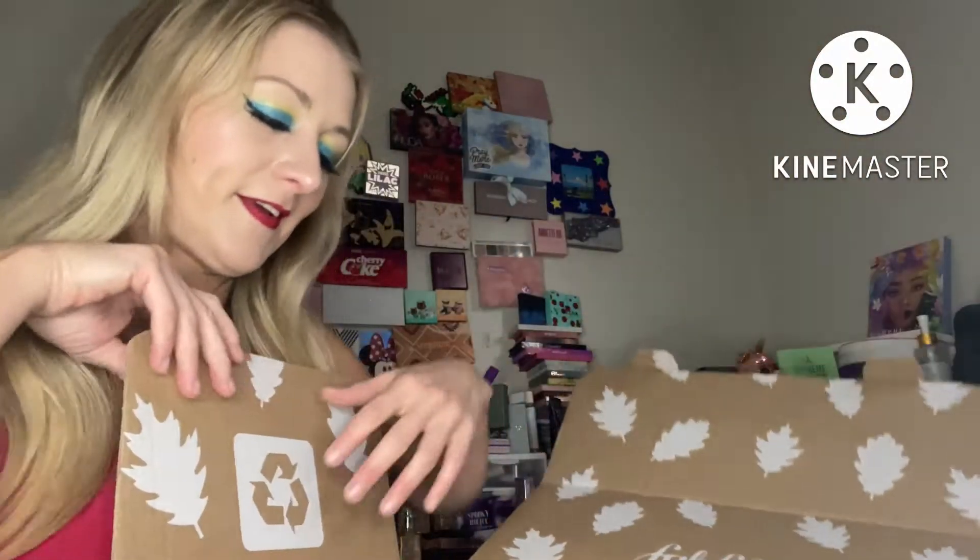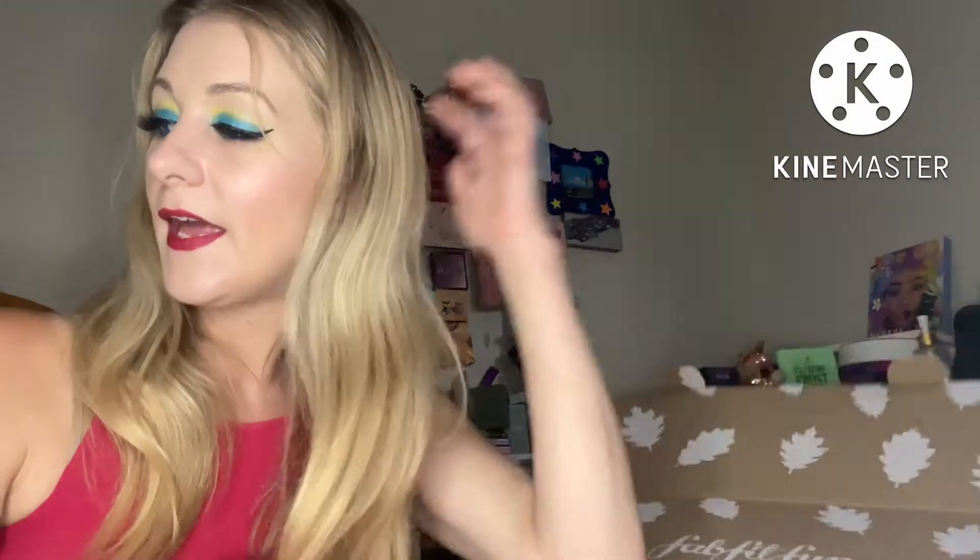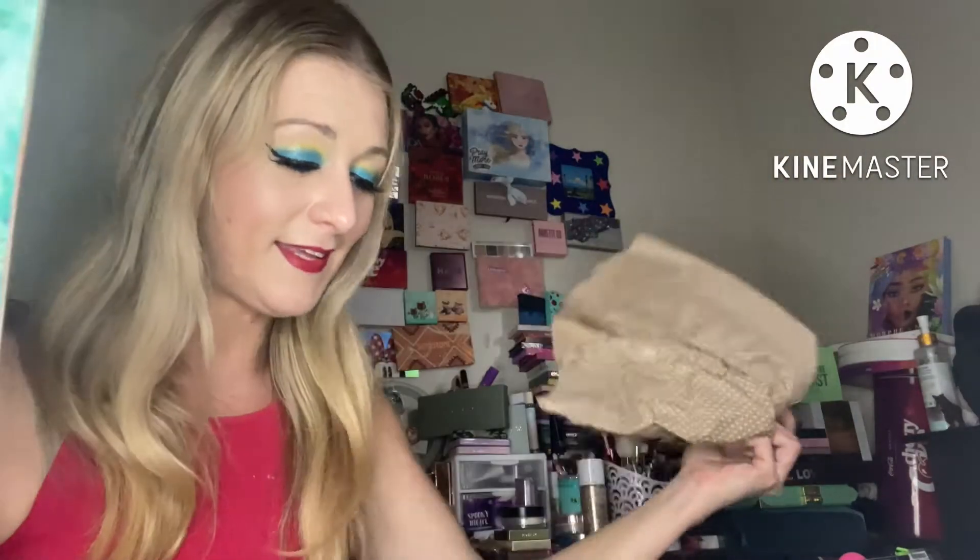Opening the box, I'm excited! If you notice the video is a weird angle because my ring light is broken from when the dogs were playing, so I have to rig it up. It comes with a FabFitFun book.